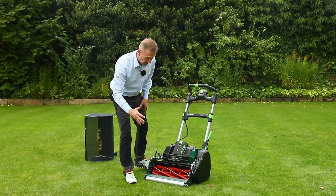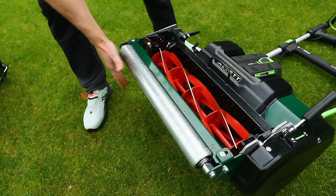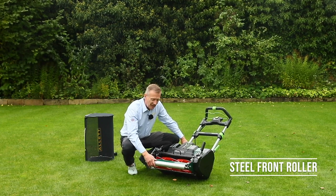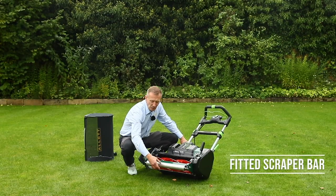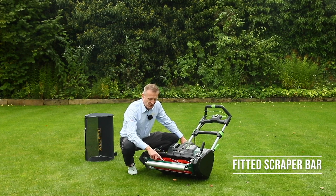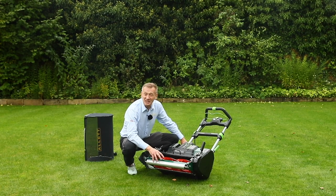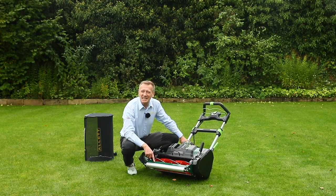Moving to the front of the mower, the very front is the roller. We have a steel roller galvanized for rust protection with a scraper. The reason for the scraper is that if worm casts build up they can alter your height of cut, so by setting the scraper down in the two slots you can prevent that. If it's not a problem — and a lot of the time it isn't — the scraper is really easily removed.